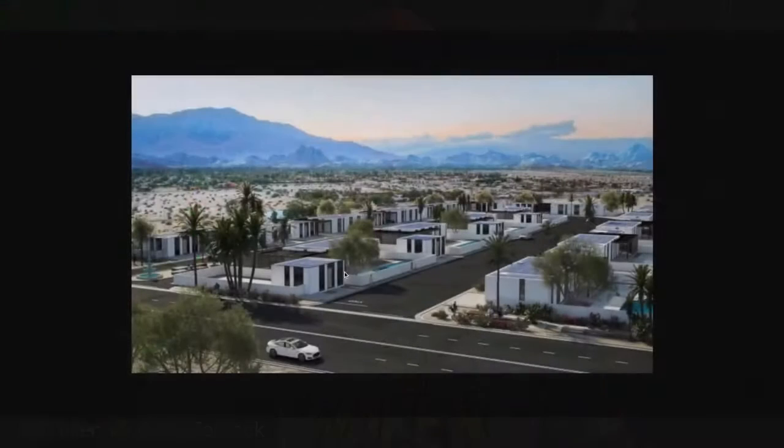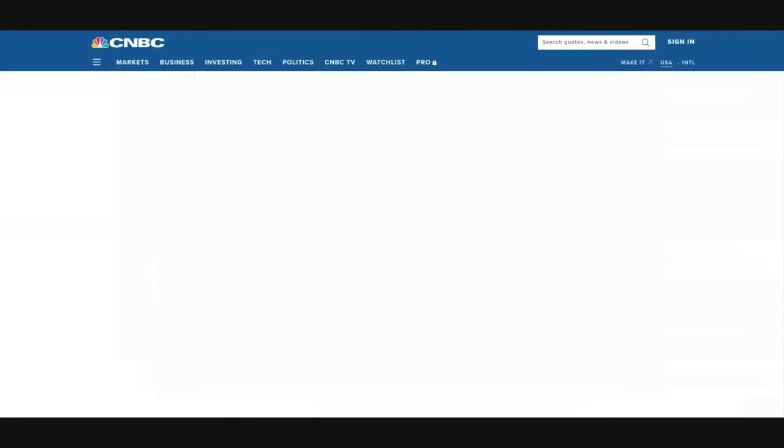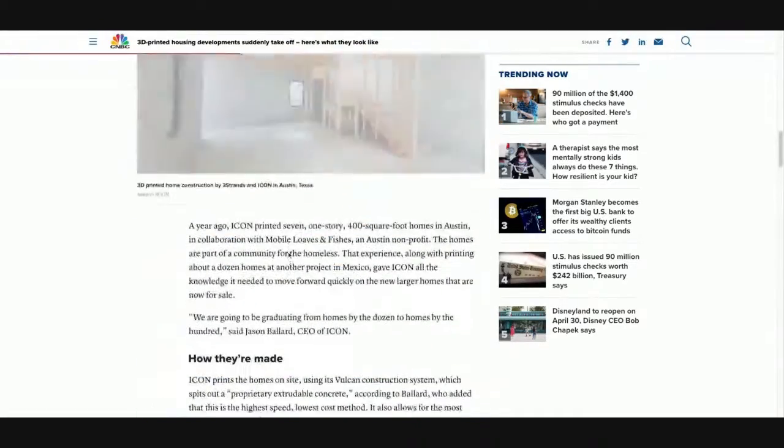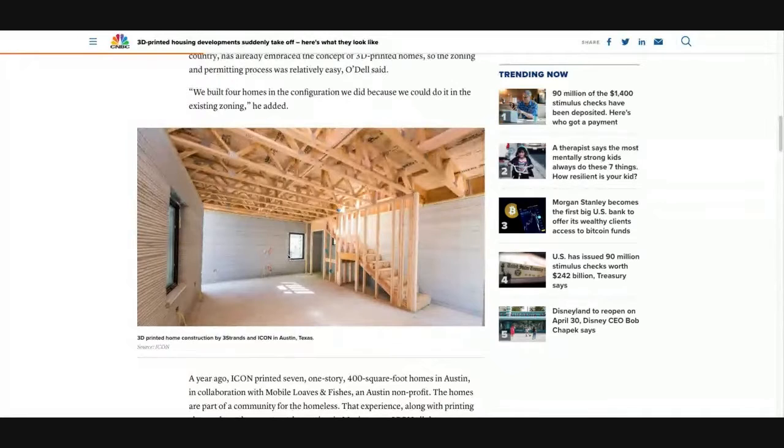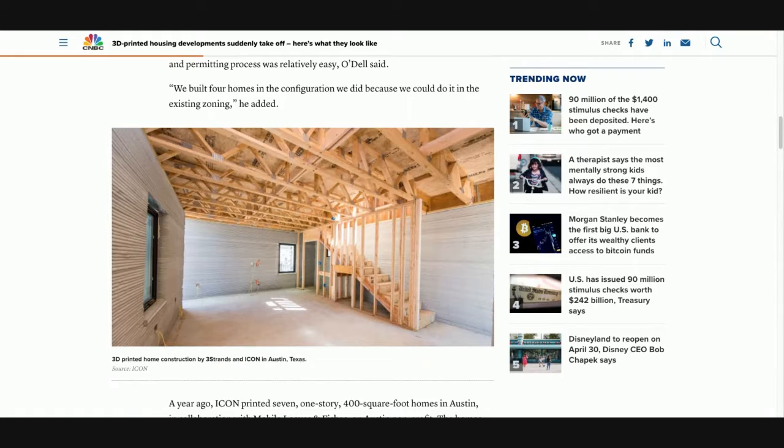I wonder how much it costs to build by comparison, and whether the demand will be the same. Last week we showed a picture and said it looked like icing with one of those five-prong combs run through the side of it. Matt, bring up that picture so people can see. That's what the development looks like — these little boxes. You can see it there — it looks like someone stacked a whole bunch of layers of icing together.